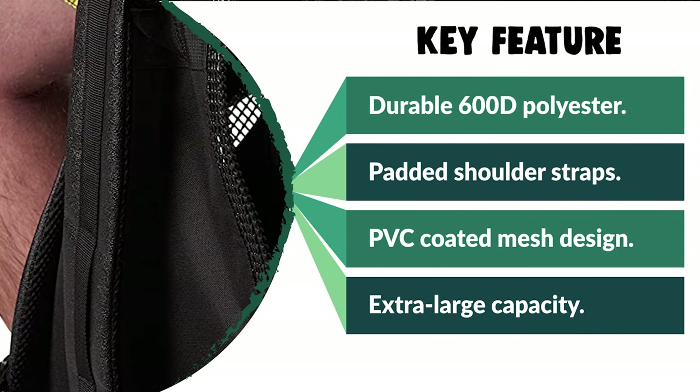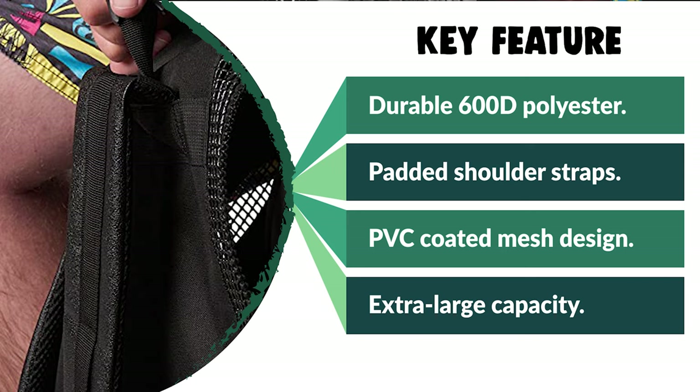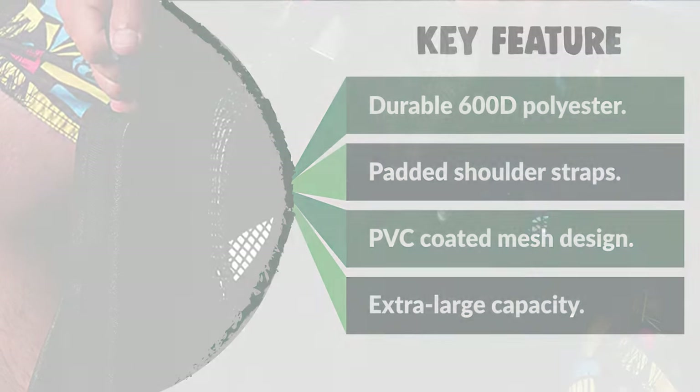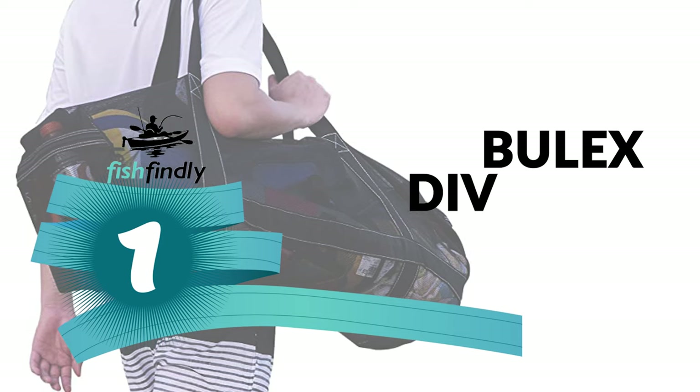The adjustable padded backpack straps allow the bag to be easily carried. The accompanying sternum strap and waist strap add stability and distribute the weight. From performance to price, from design to durability, the last product on our list is the best out of all we've reviewed. Number 1: Bulex Dive Bag.